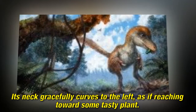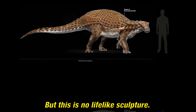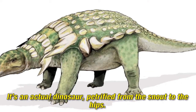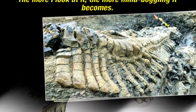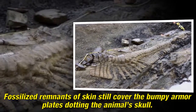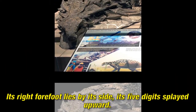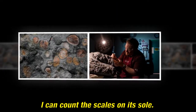A bony mosaic of armor coats its neck and back, and gray circles outline individual scales. Its neck gracefully curves to the left, as if reaching toward some tasty plant. But this is no life-like sculpture — it's an actual dinosaur, petrified from the snout to the hips. Fossilized remnants of skin still cover the bumpy armor plates dotting the animal's skull. Its right forefoot lies by its side, its five digits splayed upward. I can count the scales on its sole.